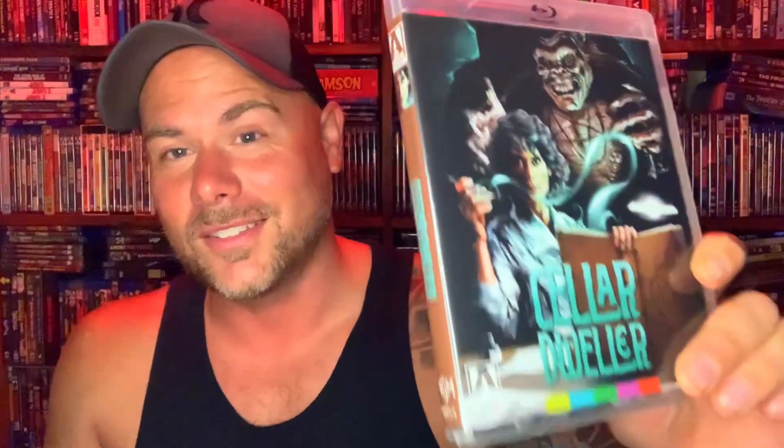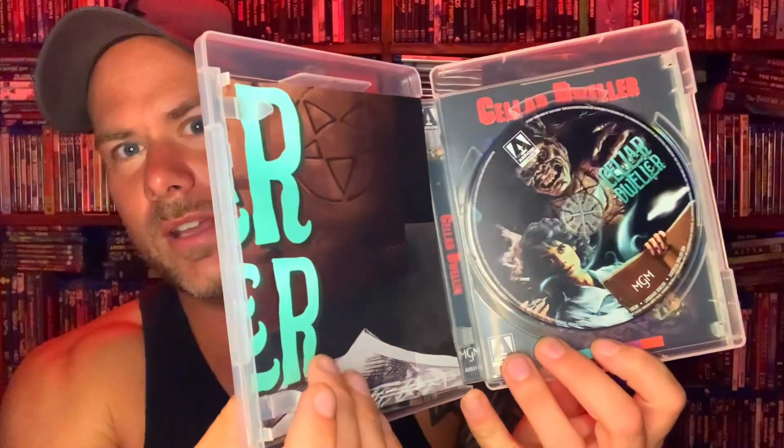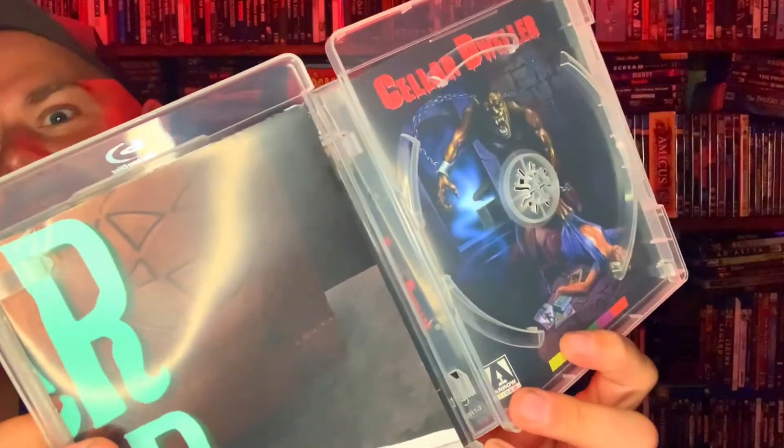Next one is Cellar Dweller. I think I might have seen some of these over the years for Monday Movie Night because this one definitely seems familiar. You've got the poster in there and then the disc, and also reverse art on all of these ones. I'm going to have to go through and see which one I like best. I kind of like this one though — it looks pretty badass, I might use that cover instead. Look at that beast.